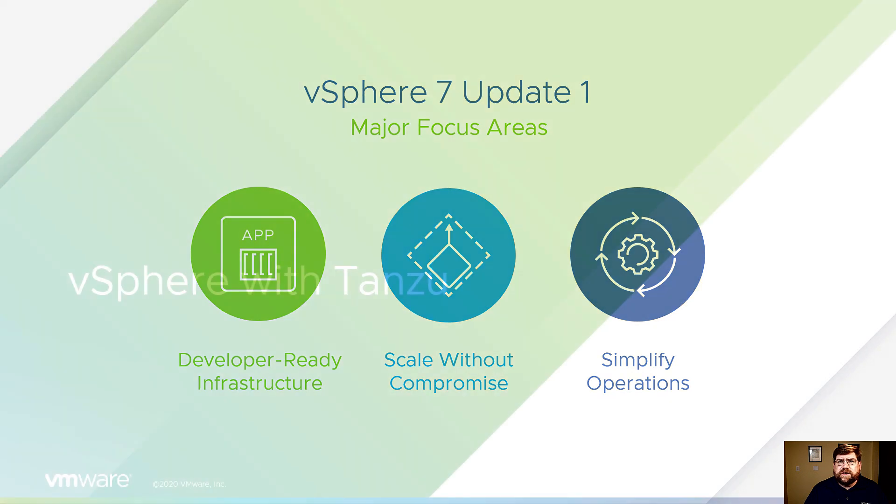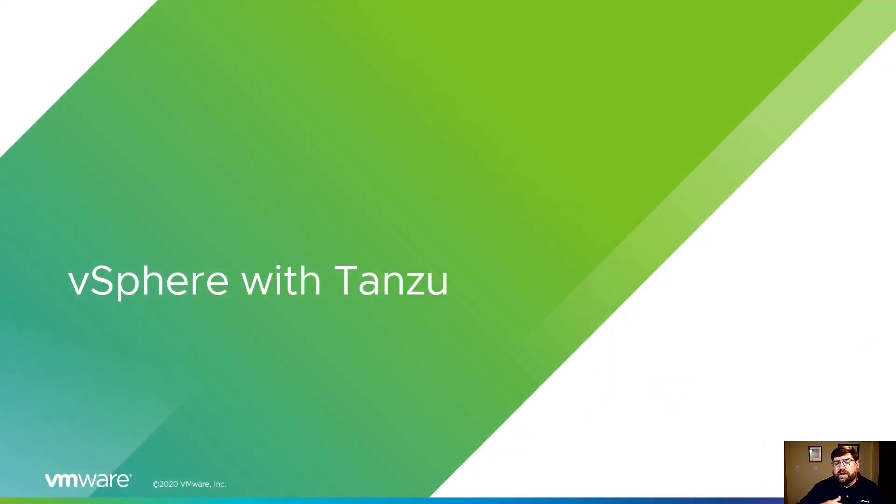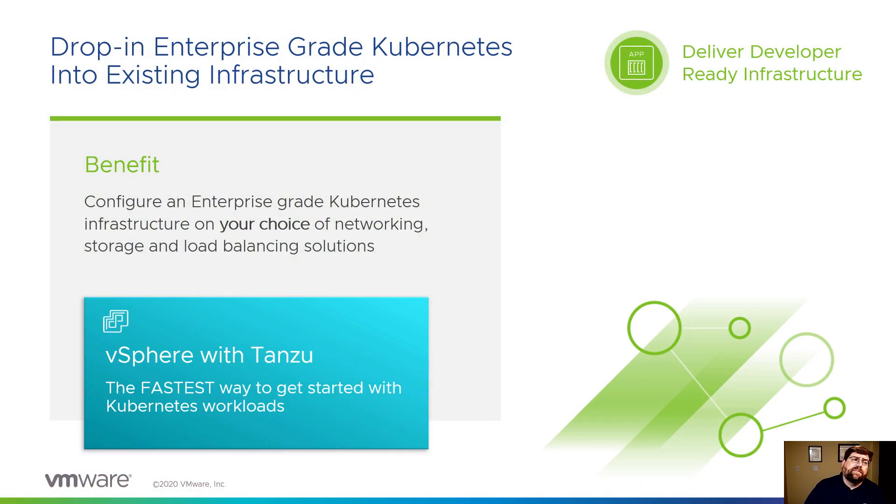So let's start at the top. We've got a lot of content around this, and over September and October, even into November, we're going to be blogging about all of these features. So please stay tuned on our blog. vSphere with Tanzu — lots of information out there about this.